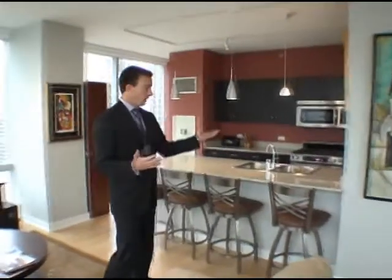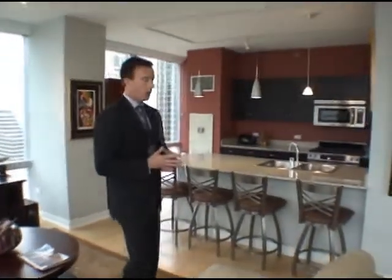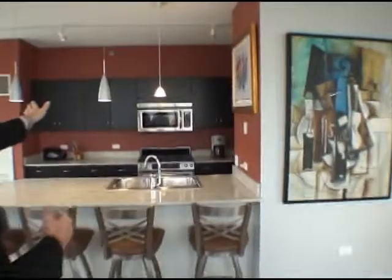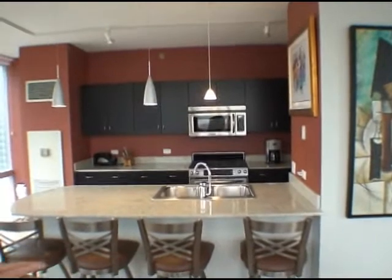We're actually on a higher floor. The floor plan here measures at 1,350 square feet, but it's an all corner unit with nine and a half foot ceilings and floor to ceiling glass. As you can see from the kitchen, our standard finishes are granite, stainless steel appliances, nice espresso cabinets, and hardwood floors in the main living area.